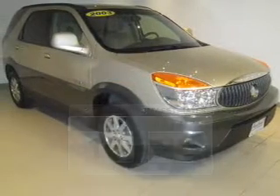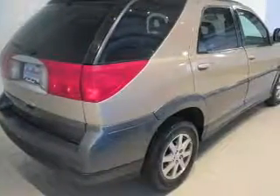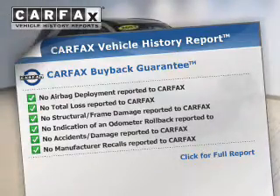The powertrain includes front-wheel drive with a reliable six-cylinder engine that responds smoothly to its automatic transmission. An included Carfax Vehicle History Report allows you to purchase with confidence and the knowledge that your buy was a smart choice.